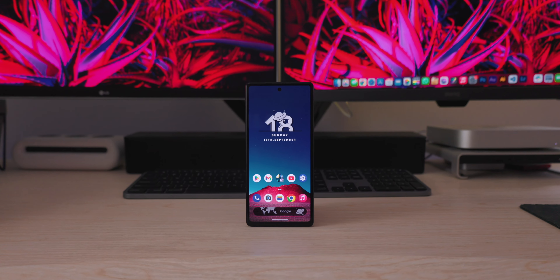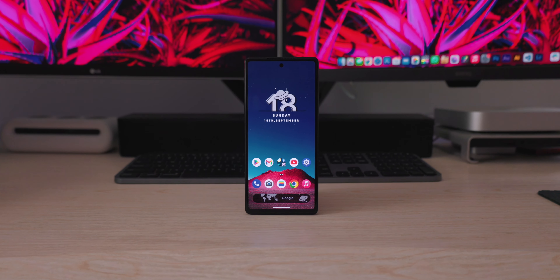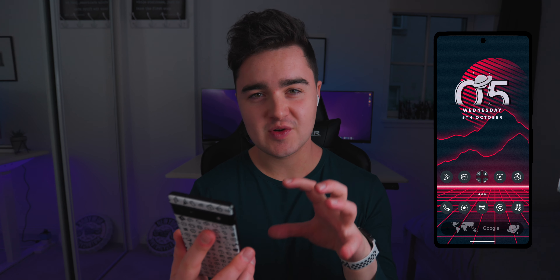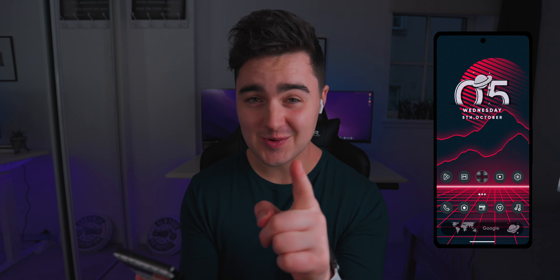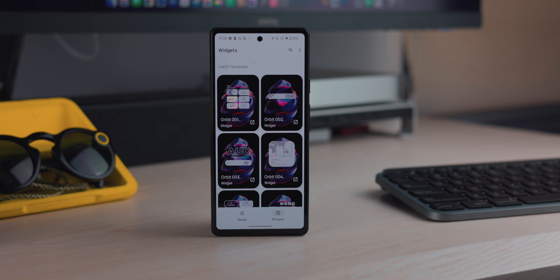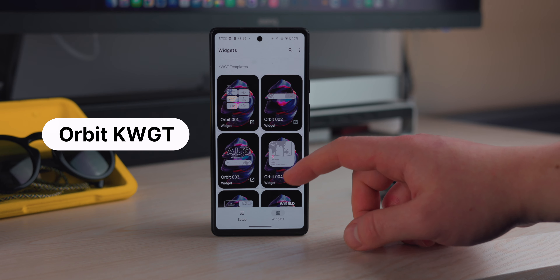Let's jump straight into it. I'm really liking my home screen right now — I love this electric red wallpaper with the mountains, and I've got these dot matrix icons which are from one of the apps in the list, so stick around and find out which app that is.